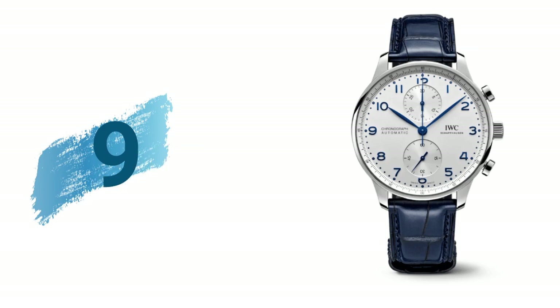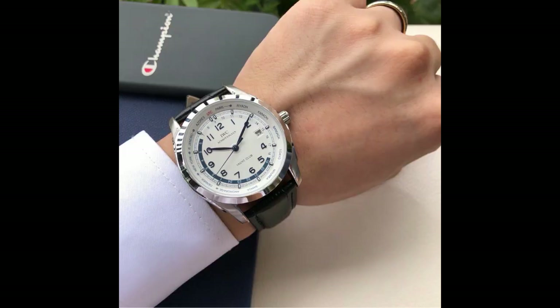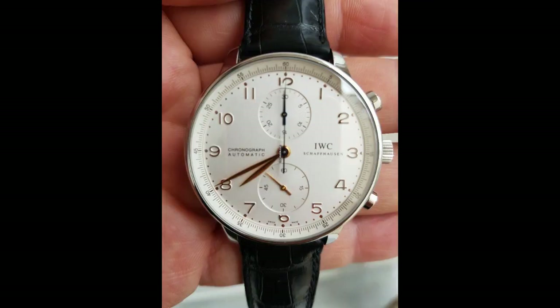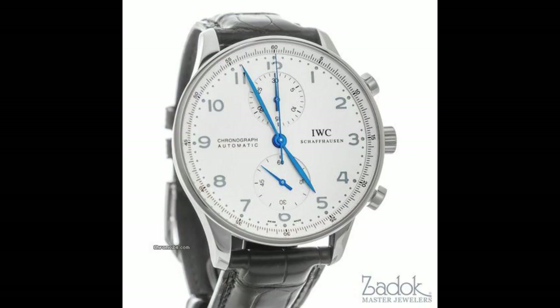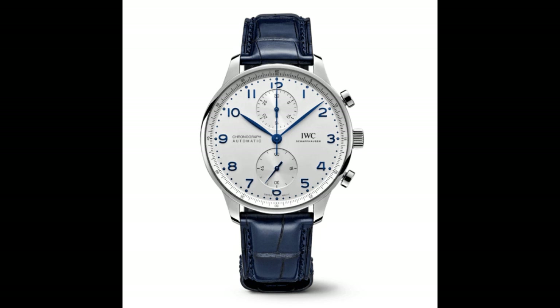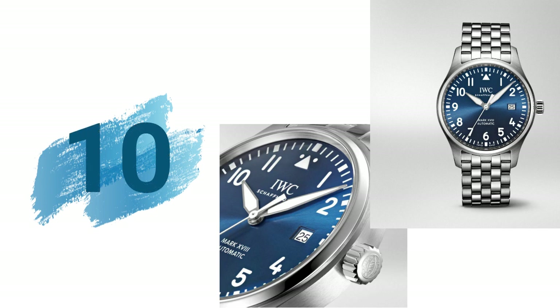9. IWC Portugieser Boutique Shanghai white dial men's watch. Arabic numeral hour markers and luminous silver tone hands on a midnight blue dial in a stainless steel case with a brown leather strap. Analog chronograph, caliber 79 320 automatic, sapphire crystal, screw-down crown. Case dimensions 43mm by 15mm, tank clasp, 60 meters water resistance. Swiss made chronograph with date, day, hour, and minutes.